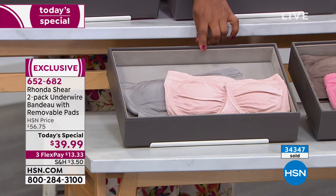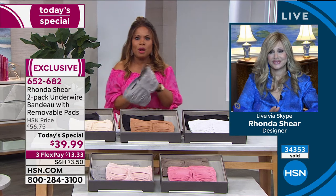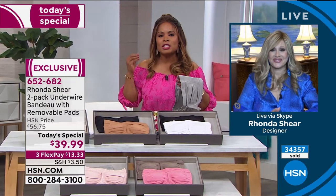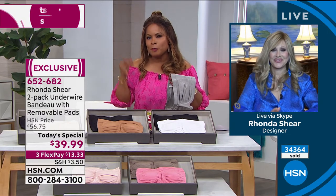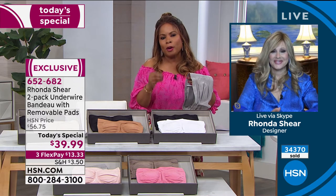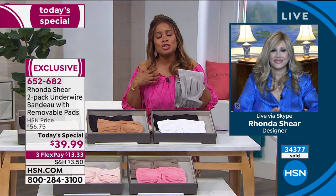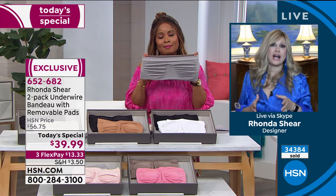We get new customers every hour, so let's start from the beginning. Rhonda, you've been part of the HSN family for 17 years with a shapewear line. Why is it so important to create a phenomenal strapless bra that women don't have to worry about or fuss with? It's the hardest bra to design. Through the years I've had different bras on HSN, and it is the hardest bra to fit and design.